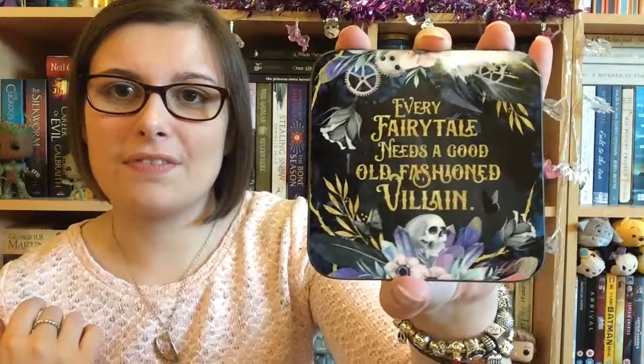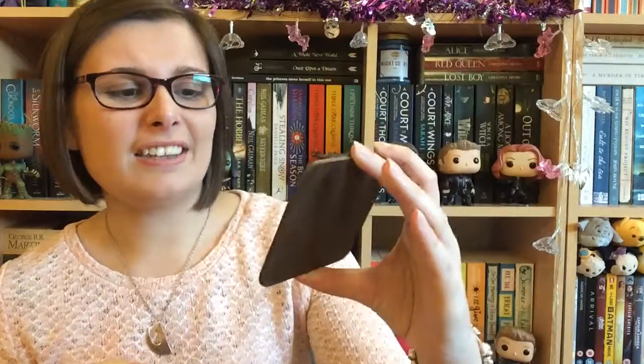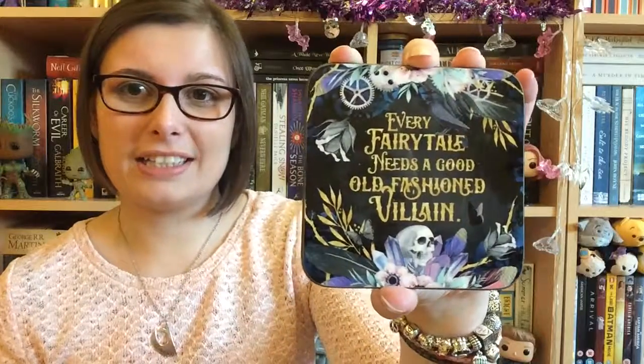Then we have a coaster that says 'Every fairy tale needs a good old fashioned villain.' I think that's from the Grisha trilogy, I'm not too sure. But again, that is really, really pretty.